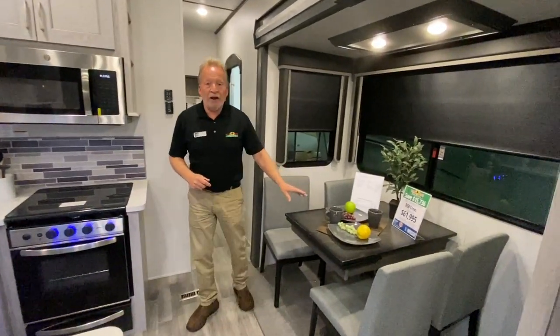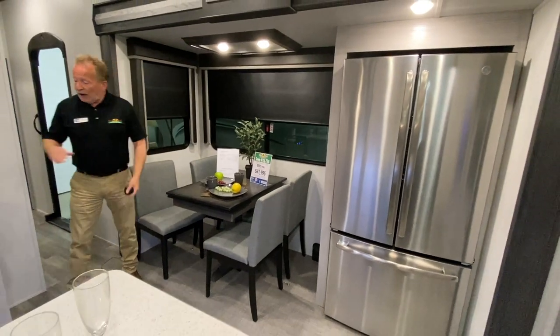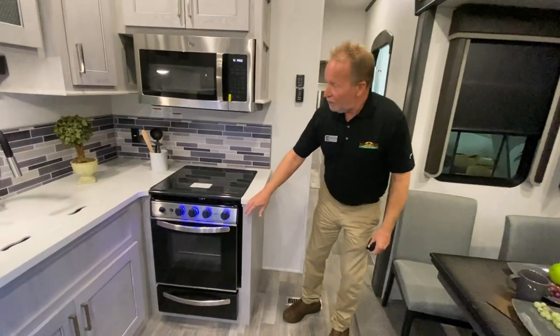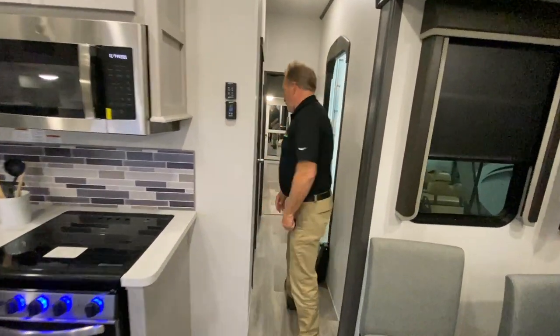We have four-person seating right here — table and chairs. Residential refrigerator. And we have the three-burner stove with oven and big microwave, and it is a convection microwave, by the way.